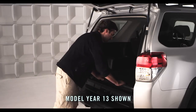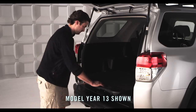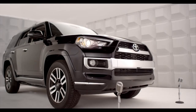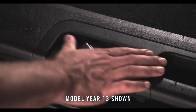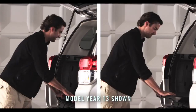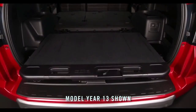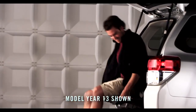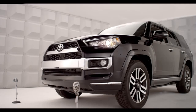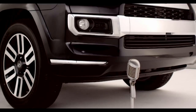Optional on all 4Runner models, there's a sliding rear cargo deck for easier loading and unloading. It's super convenient — just move the lever to the right and pull the cargo deck out. It has two locking positions that are fully extendable. Perfect for accessing all your camping gear, and it screams tailgate party. Sliding decks capable of holding up to 440 pounds are available.